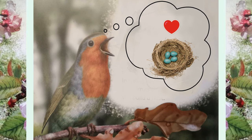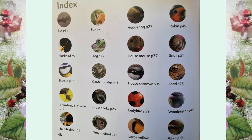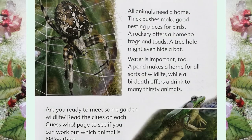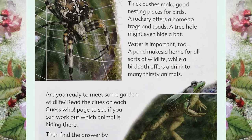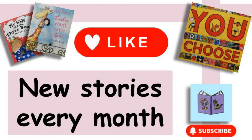Did you like that, children? There are lots more animals to discover in this book. It's also great because you can find out what types of food and what types of habitat the animals like. And it will even give you clues to help spot which animals might be in your garden. Have a look and see if you can find some animals lurking where you live. Happy hunting and I'll see you next time for another story time. Take care. Bye!